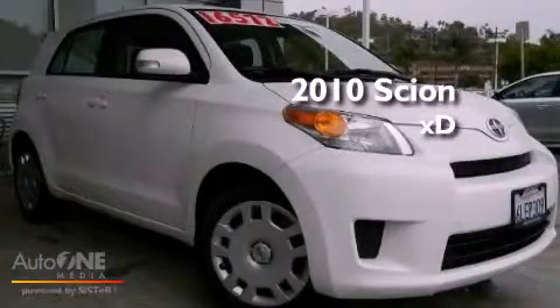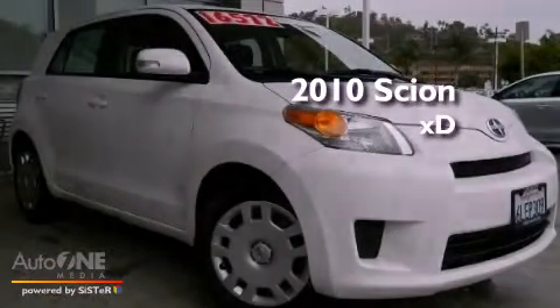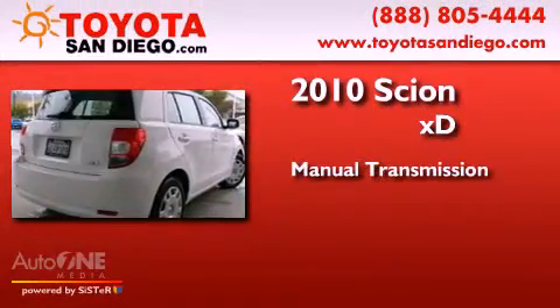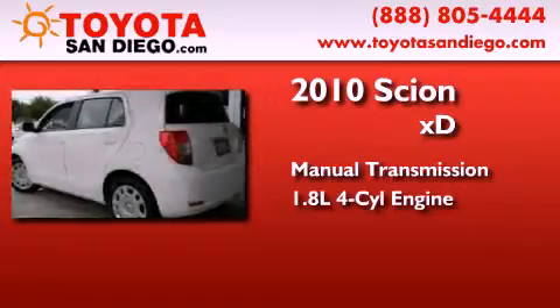This is a certified pre-owned 2010 Scion XD. This compact has a manual transmission and an inline four-cylinder engine.